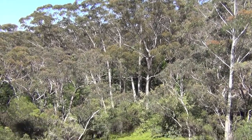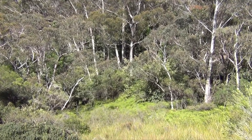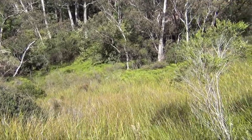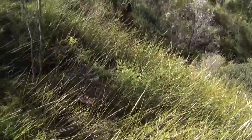Warm temperate rainforest, tall eucalypt forest, ferny region, sedge swamp, dry grassy woodland, and the heath behind us on the plateau.